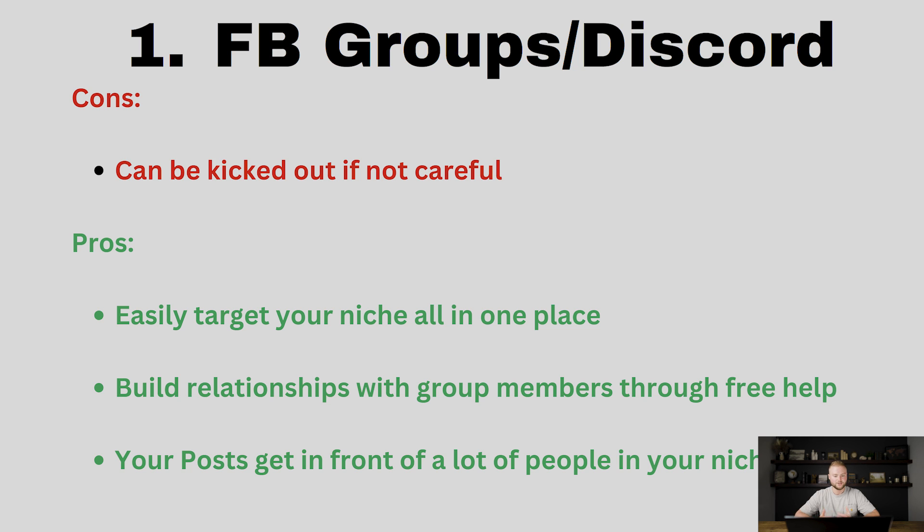The three pros are: you can easily target your niche all in one place; you can build relationships with group members through free help and then upsell them on your services after giving them free value; and your posts get in front of a lot of people in your niche at once. It's like running Facebook ads where you target people, but instead of paying for it, it's completely free. Try these Facebook groups and Discord channels and you'll find a ton of success getting clients if you handle it the right way.